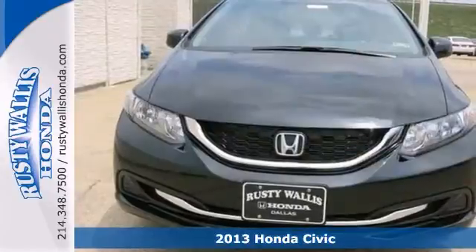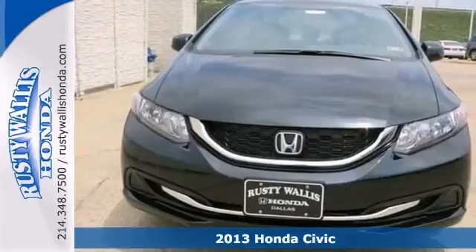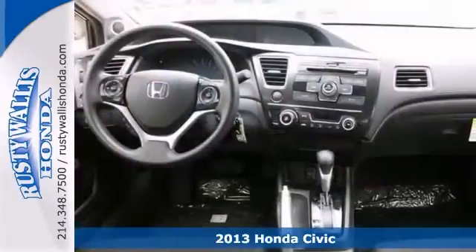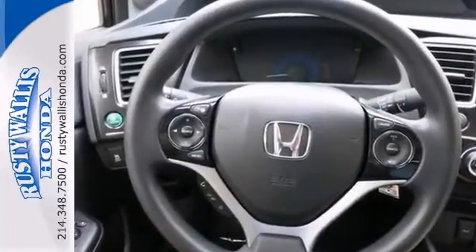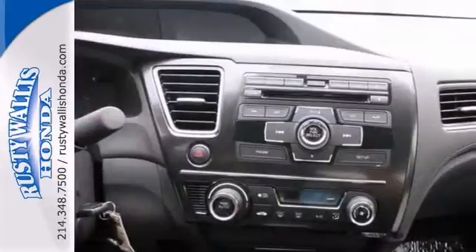You don't have to worry about depreciation on this charming 2013 Honda Civic. The guy before you got it all. It's cute, very well mannered, and rarely requires feeding.